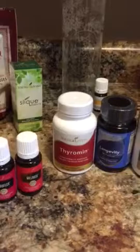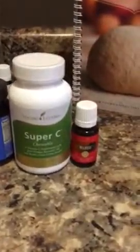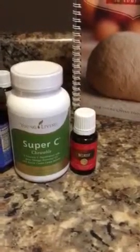The Quad Shield includes Thyromin, which I take two of every night — it's great for thyroid — and longevity again, so now I have a huge stash. Super C and Melrose are also included. We got a free one this month, and I'm stocked up on that lovely Melrose. It's great for skin.